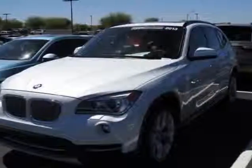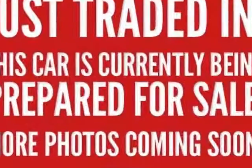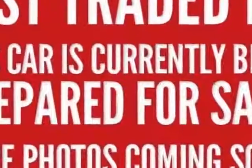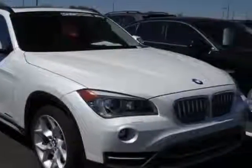Take a look at this 2013 BMW X1. Carfax has certified this X1 as having one owner. This X1 has just under 5,000 miles. This vehicle has a limited warranty.